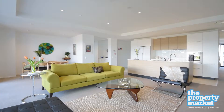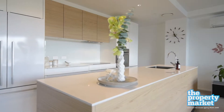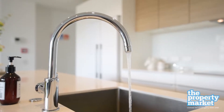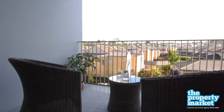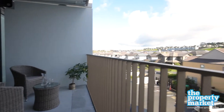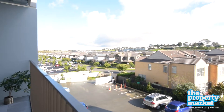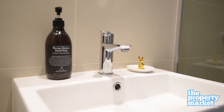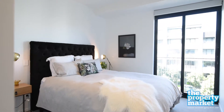Bathed in light from end to end, the well thought through configuration has the spacious open plan living, elegant designer kitchen and generous west facing balcony, set away from the two separate self-contained bedroom suites, with the master complete with en-suite and walk-in wardrobe.